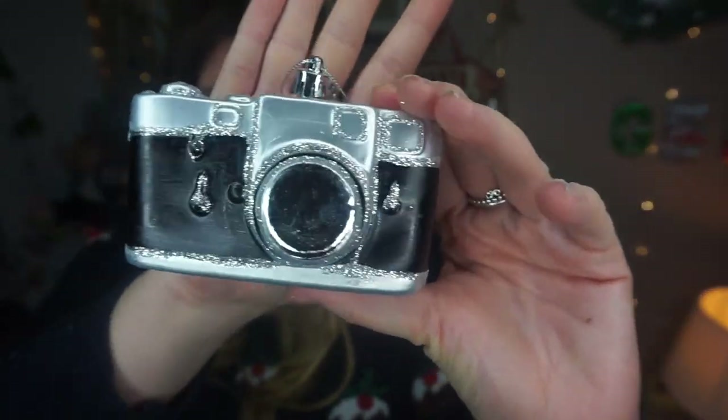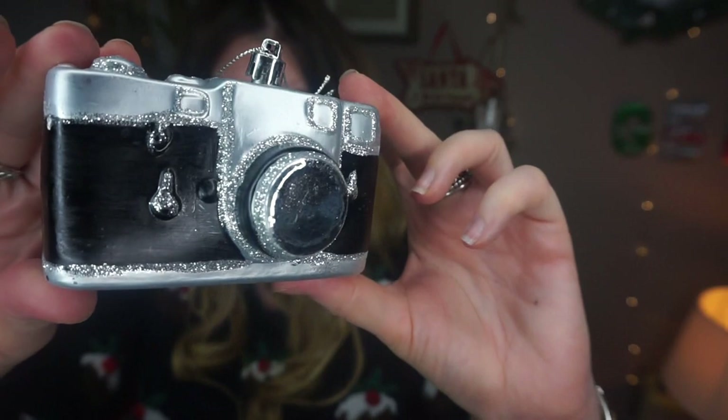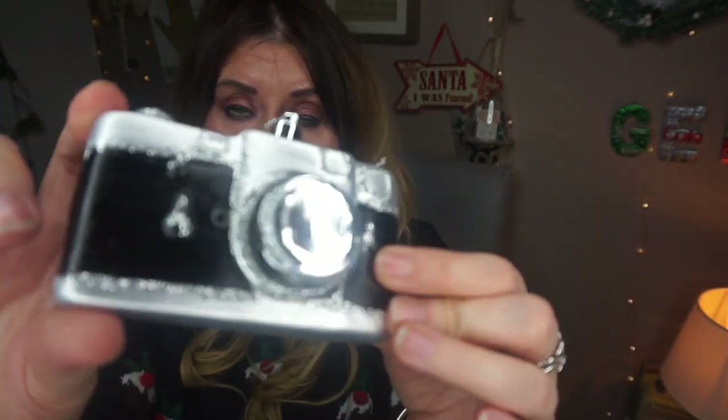The next couple of things I got are Christmas decorations, and then I'm going to go on to the second part of this video which is gift ideas and gifts that I bought for people. The first Christmas ornament I've got is this camera, which was sort of going to signify my YouTube hobby. It's just a black camera tree decoration in black and silver and it was only one pound fifty. They've got loads of these in there — I've seen really similar ones in TK Maxx and Home Sense for a lot more money.